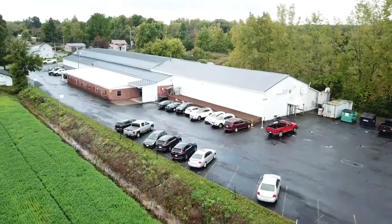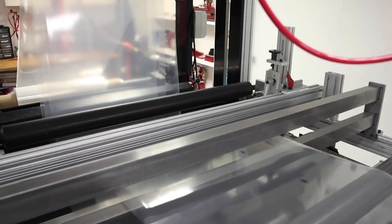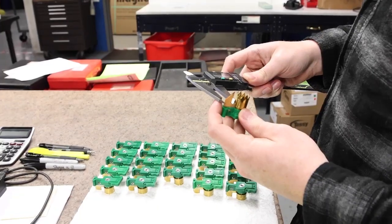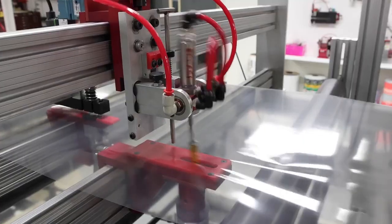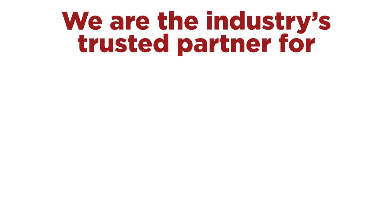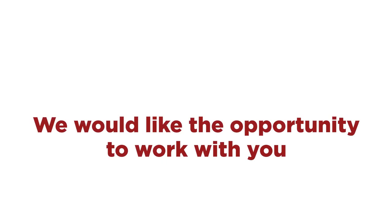Pearl Technologies is a leader in many sectors of the flexible packaging market. We have a strong history and solid reputation for delivering quality products that get the job done right, time after time. We are the industry's trusted partner for converting, packaging, and blown film extrusion solutions. And we would like the opportunity to work with you.